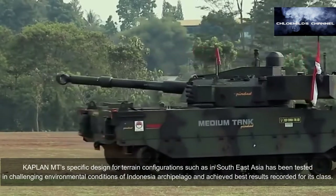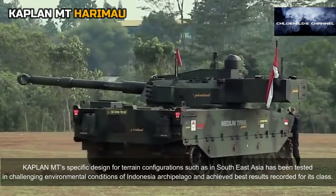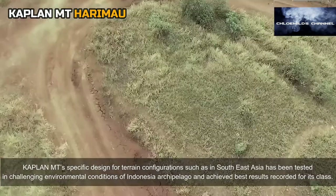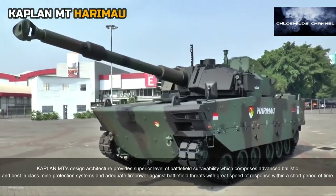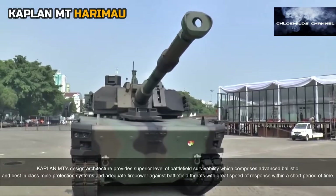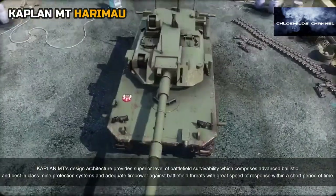The Kaplan MT's specific design for terrain configurations such as those in Southeast Asia has been tested in challenging environmental conditions of the Indonesian archipelago and achieved the best results recorded for its class. Its design architecture provides superior battlefield survivability, comprising advanced ballistic and best-in-class mine protection systems, and adequate firepower against battlefield threats with great speed of response.